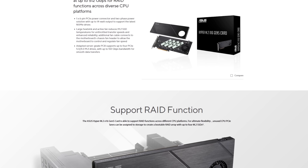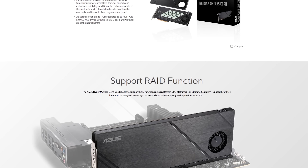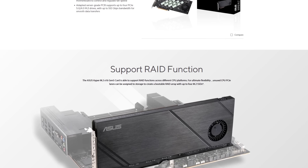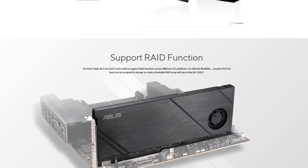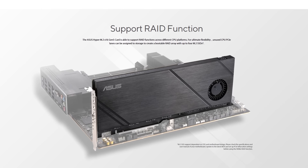This video is about the Hyper M.2 X16 Gen 5 card — the first truly earnestly PCIe Gen 5 X16 device that maybe would justify the investment in a TRX50, WRX90, or a Sapphire Rapids Xeon platform.